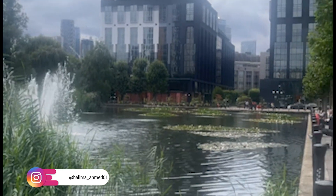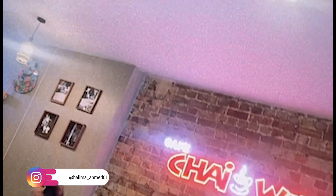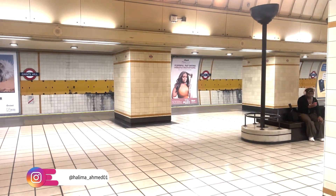In today's video we're in the good old city of London. We started off our day by going to Ilford and going to Jaiwala's for some breakfast. Once we had our breakfast we then hit the Tube and went into Westminster.